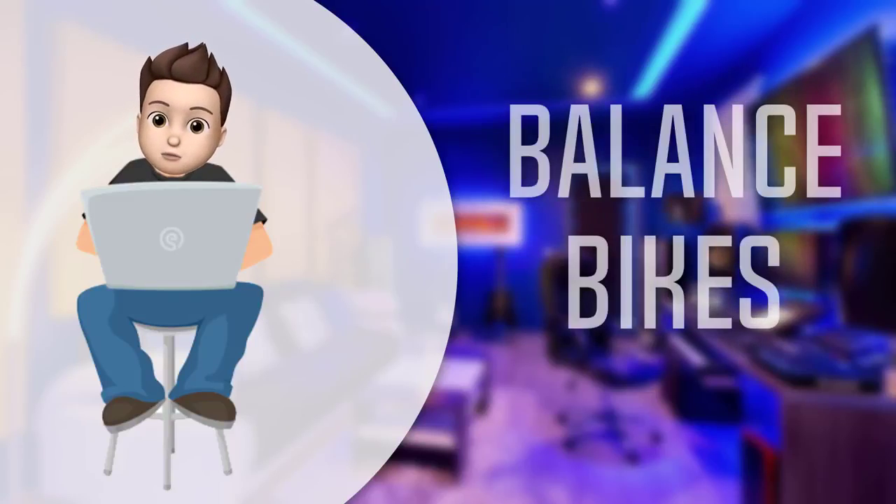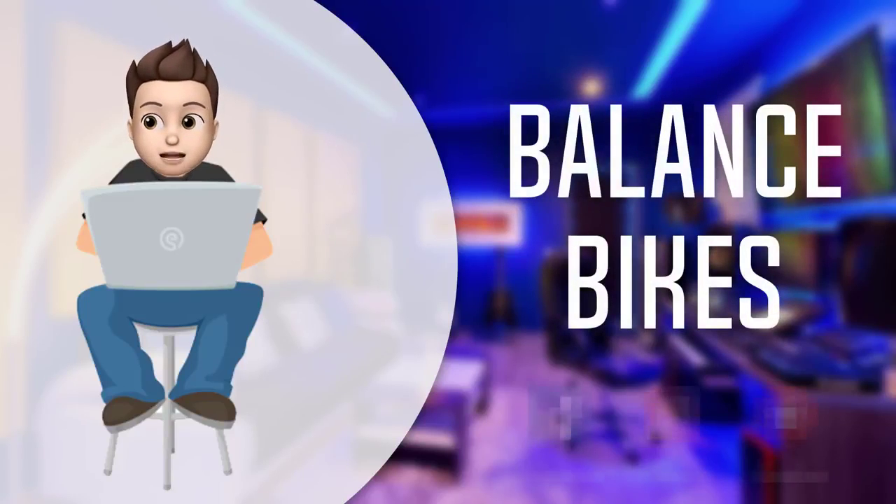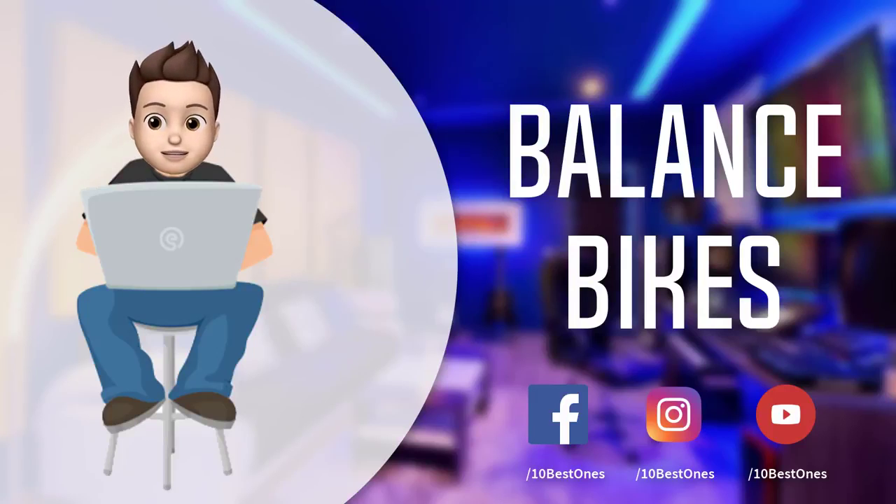In this episode of 10 Best Ones, we are going to check out the top five best balance bikes in 2018. I made this list based on my personal opinion and I tried to list them based on their price, quality, durability, and more. If you want to see the price and find out more information about these balance bikes, you can check out the links down in the description and the comment section below.